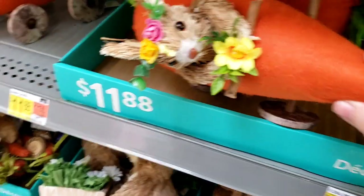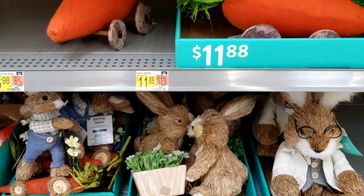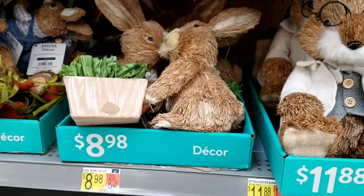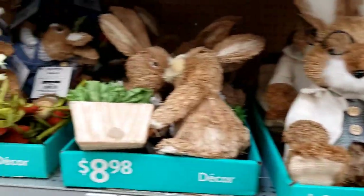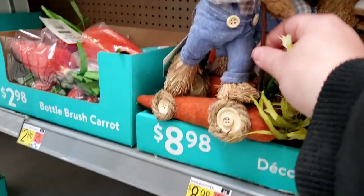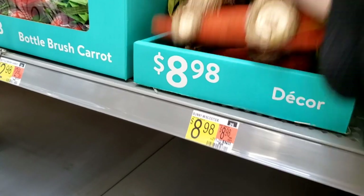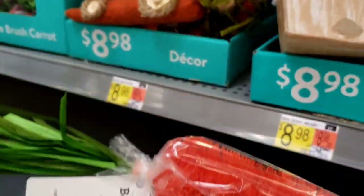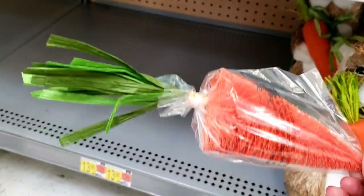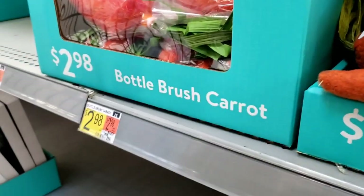I also like this little guy too — I have something like this that I got from LTD Commodities. They want $11.98 for that. And these little bunnies — cute. Oh that one's on like a little scooter. Oh my gosh, this is like a tree from Christmas — those are the bottle brush trees. How cute, what a cute idea for that. But $2.98? Come on.